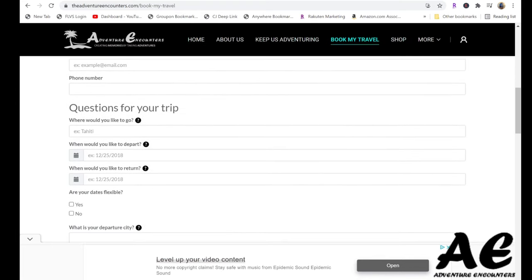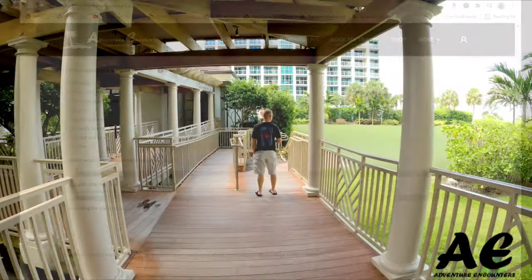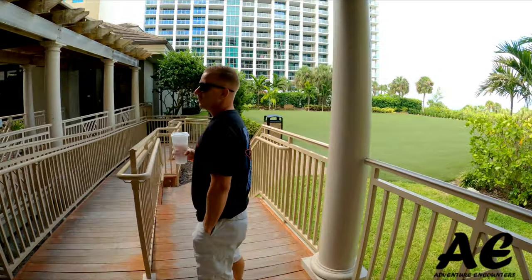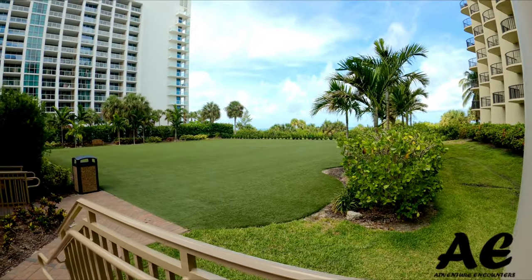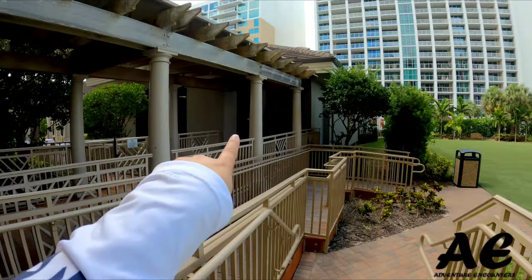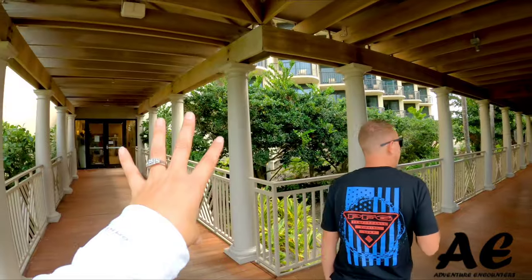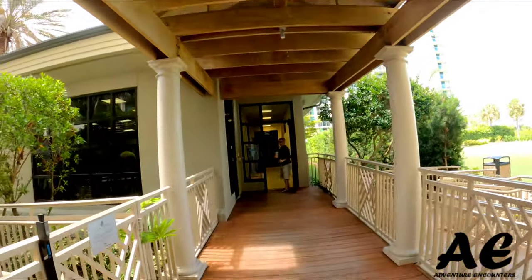Now let's go check out the rest of the resort and the beach. Over here there's turf — this is the spa right here, literally connected to the main building. And the fitness center is right in here.